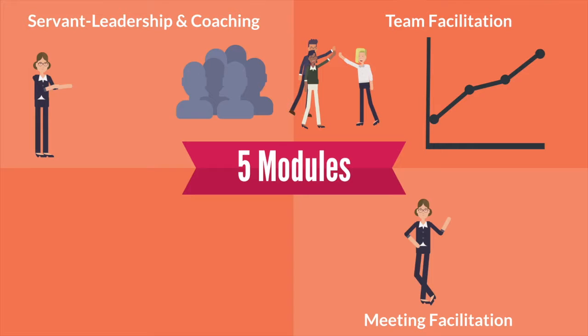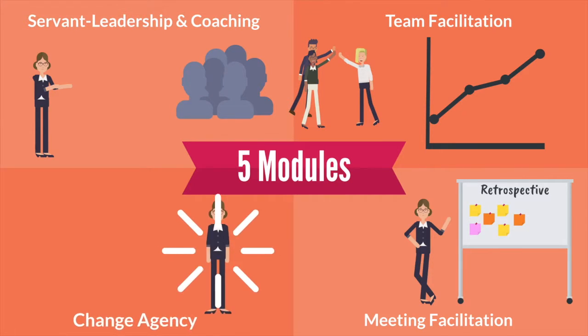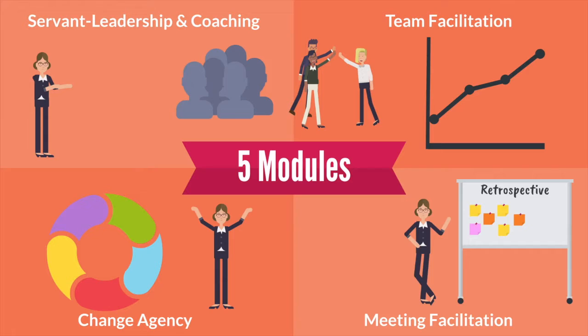We'll look at meeting facilitation, so you can help get more out of your Scrum ceremonies such as planning, retrospectives, and daily Scrums. And the final module will look at your responsibilities as an organizational change agent, and will develop your influencing and change management skills, helping you to craft an agile organization in which your team can not only survive, but thrive.